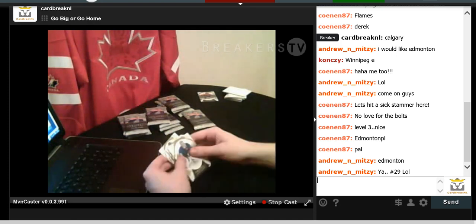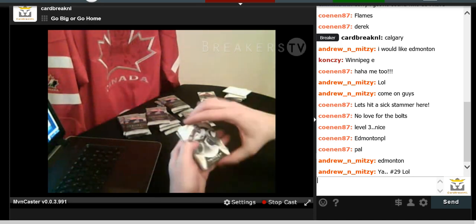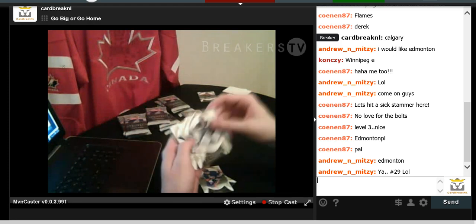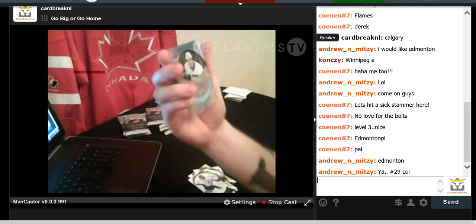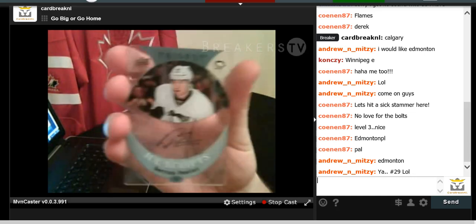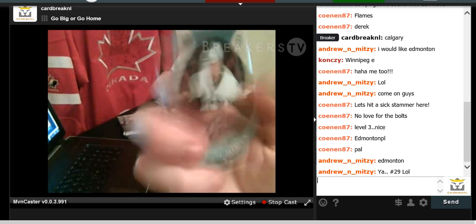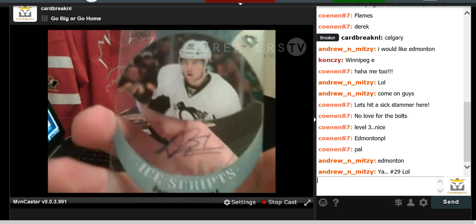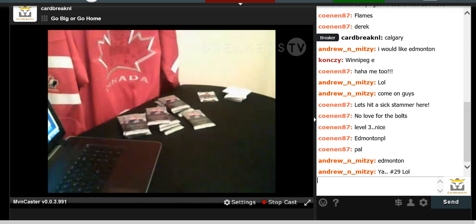We got a nice card here — similar to one from the last case break. Colorado Avalanche, Islanders, Jake Allen base card, Jonathan Bernier, Ben Bishop, and a Derek Pouliot Ice Grips Trilogy auto. These cards are completely hard plastic, almost like glass, and the auto is right on there. Derek Pouliot for the Pittsburgh Penguins.